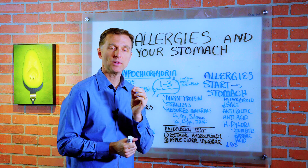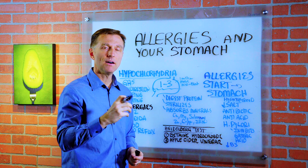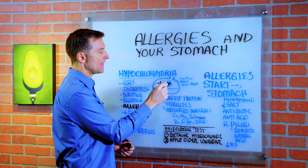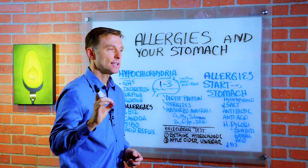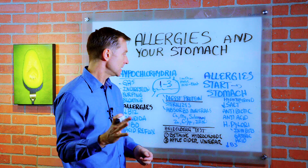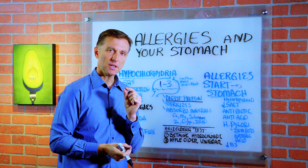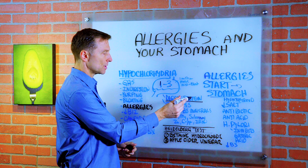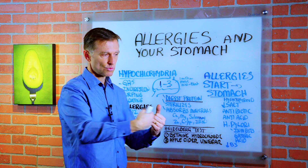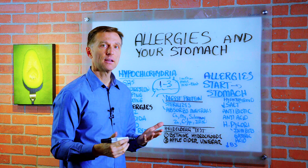Today we're going to talk about the connection between allergies and something going wrong in your stomach — specifically, losing the acidity of the acid in your stomach. Normally, the pH in the stomach should be between one and three, which is extremely acidic — a million times more acid than your blood. The purpose of this acid is, number one, to help you digest protein. To have a true allergy, there must be a protein involved. When you have undigested protein that goes down into the digestive system, and if you also have leaky gut, it goes right in and your immune system starts tagging it inappropriately, creating a hypersensitivity — creating an allergy.